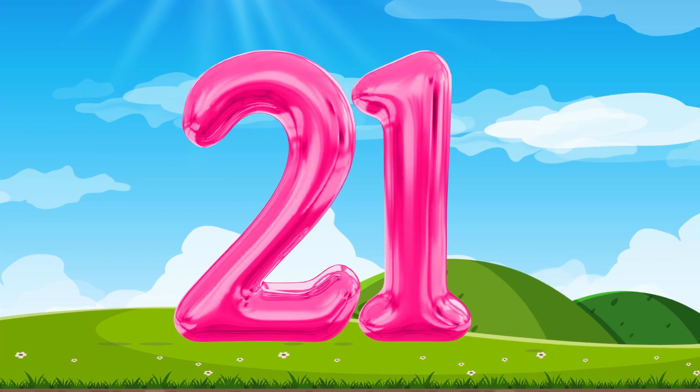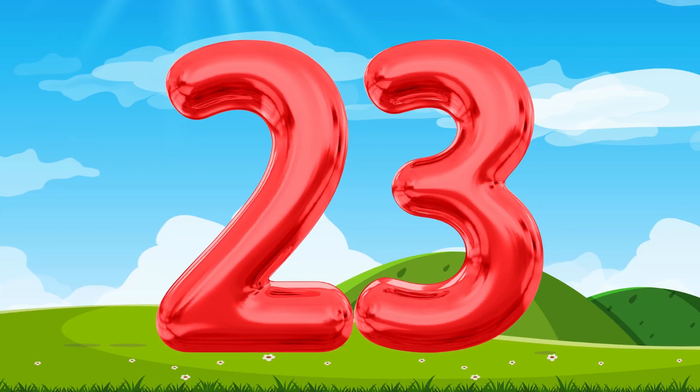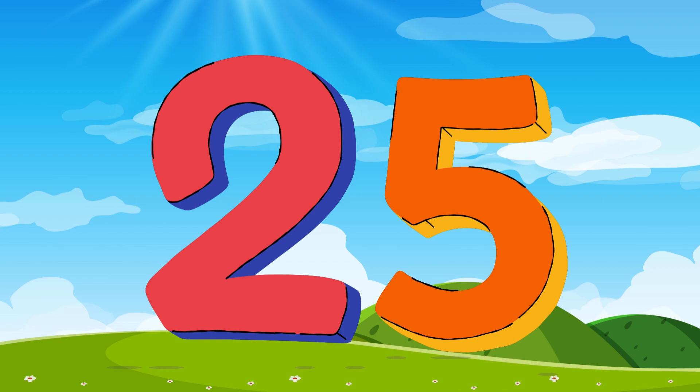Number 21, 21. Number 21. Number 22. This is the number 22. Can you say number 22? Say number 22. 22, 22. This is the number 22. 23, 23. This is the number 23. 24, 24. This is the number 24. 25, 25. This is the number 25.